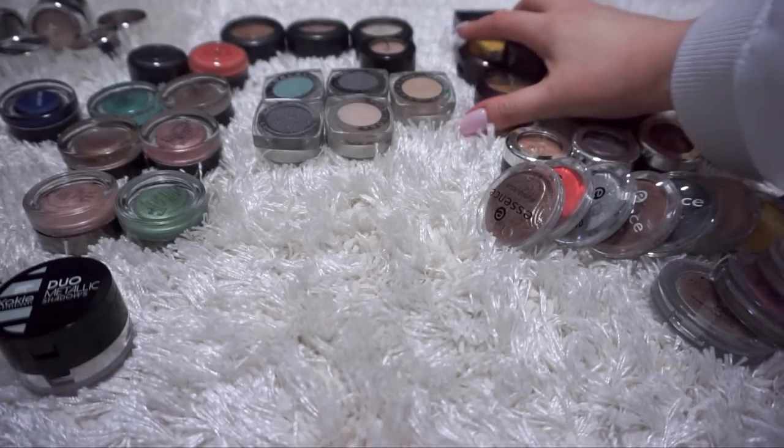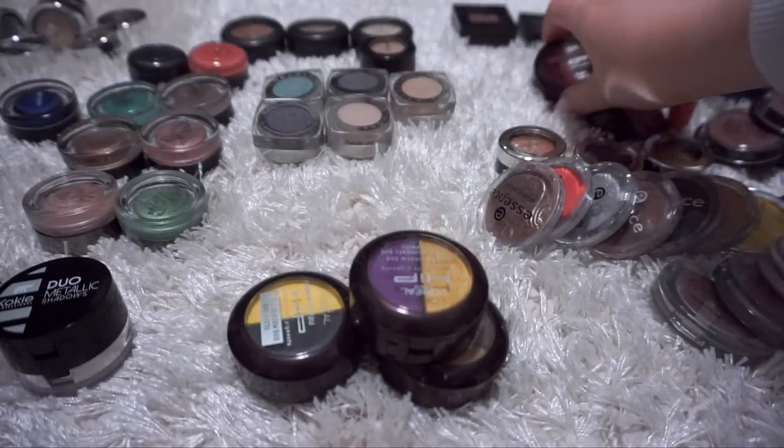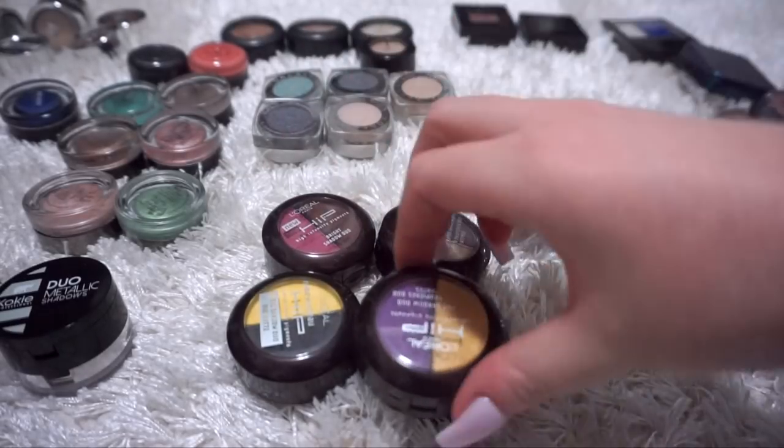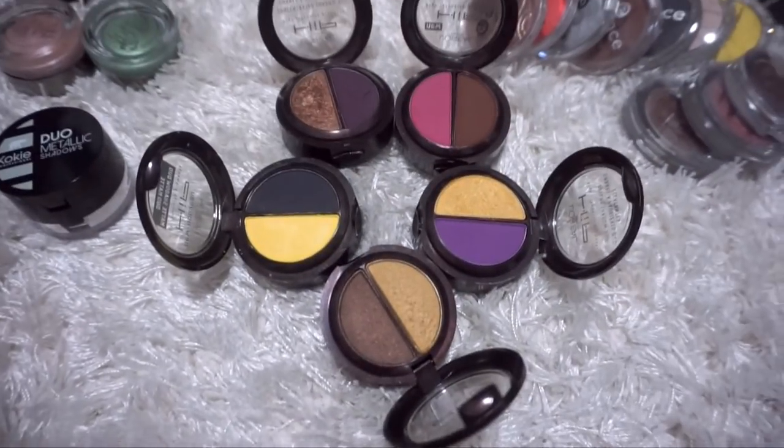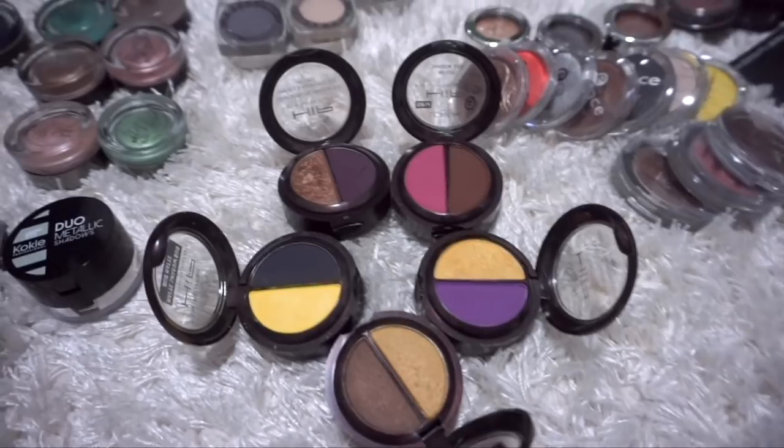Let us go through these old L'Oreal HIP eyeshadows because these bring me back. These remind me of old school YouTube days, the beginning of my channel. I'm going to declutter all of these, even though they bring back very great memories.